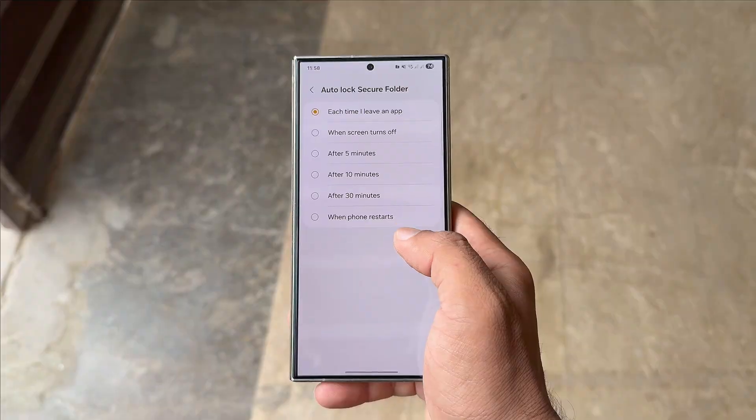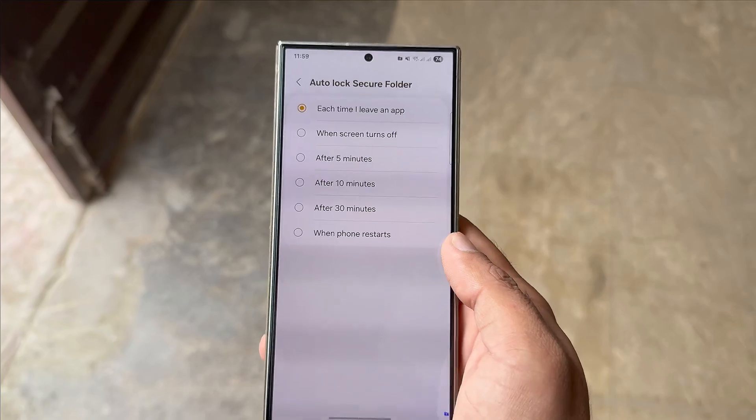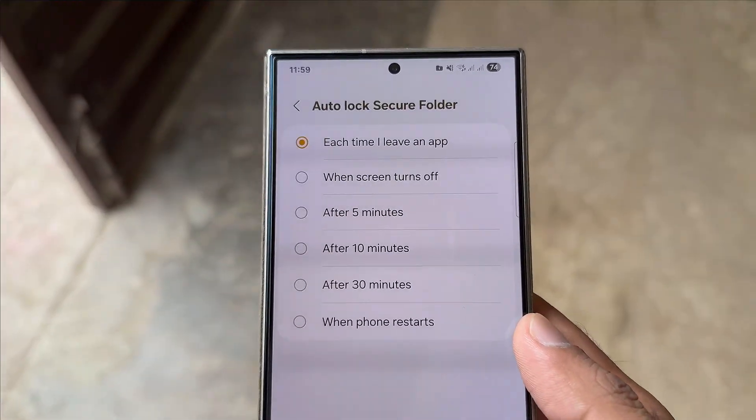Previously, the Secure Folder's auto-lock settings offered six choices for automatically locking the folder. These included: each time I leave an app, when the screen turns off, after five minutes, after 10 minutes, after 30 minutes, and when the phone restarts.